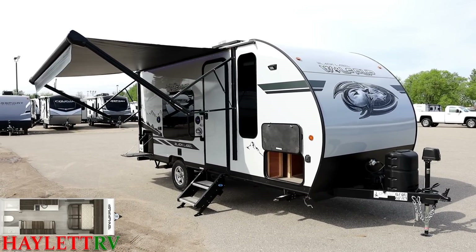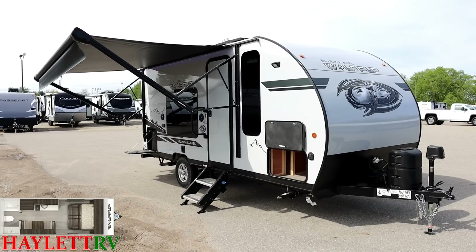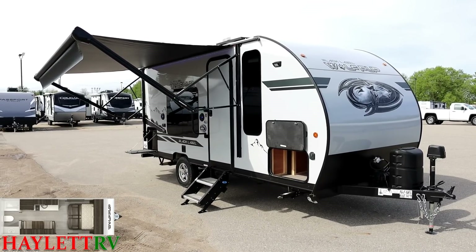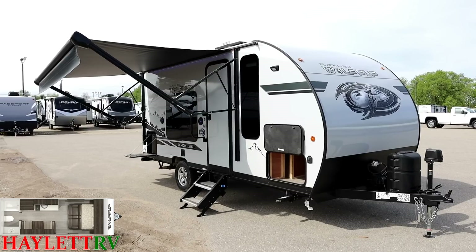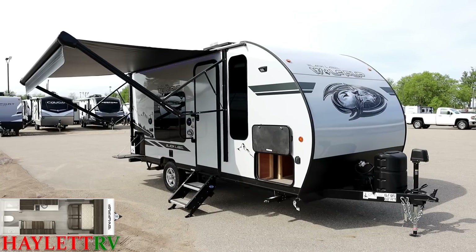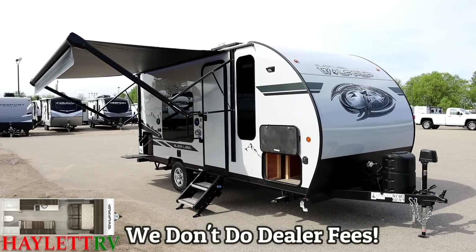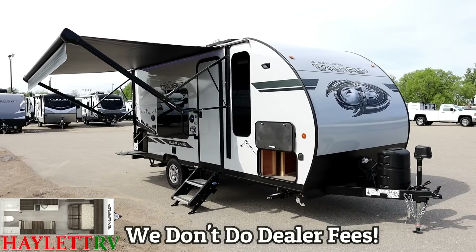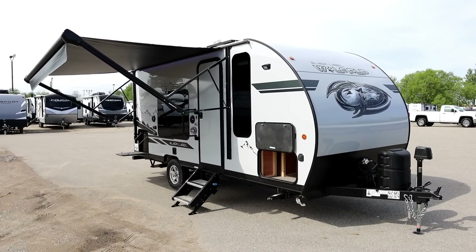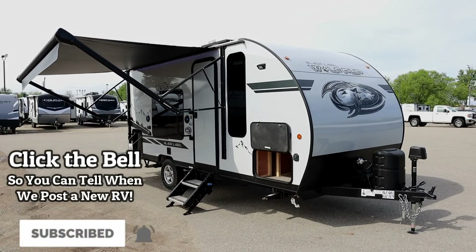Ladies and gentlemen, we've covered a lot of really good things here today. If you appreciate what we do here at Halet RV, all we ask for is the fair opportunity to earn your business at my family's dealership. Whether you need hitching, pieces, parts, trades, finance, truck and trailer package deals, RV delivery, and everything in between — the only thing we don't do is hidden dealer fees. So take care, stay safe, have fun, and happy camping everyone.